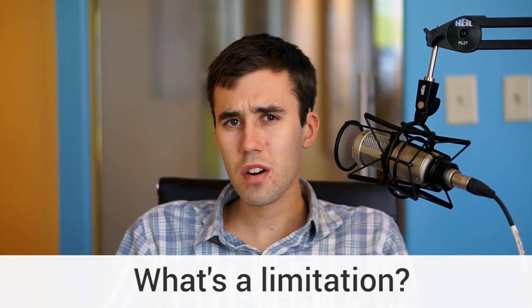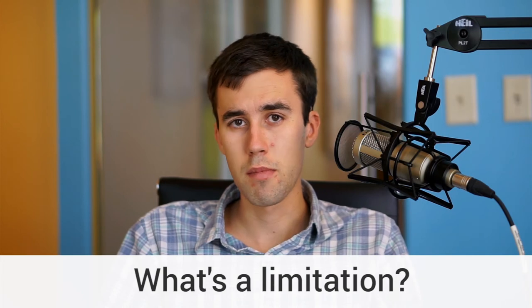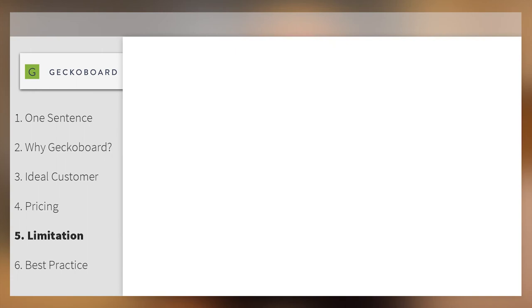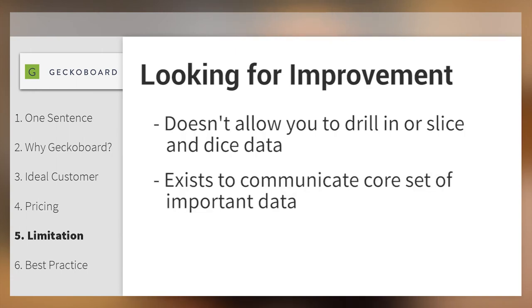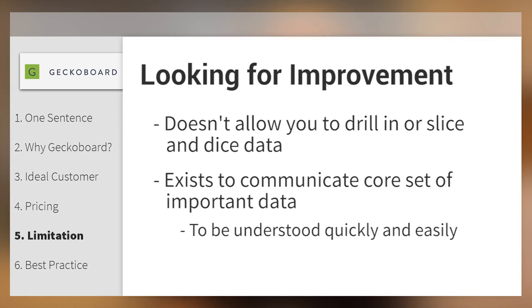What's the current limitation for GekkoBoard — is there something the competition is doing better right now? GekkoBoard is not an analysis or BI tool, and I think that's how some people come to it when starting a trial. It doesn't allow you to drill in or slice and dice data. It exists purely for the purpose of communicating a core set of important data to be understood quickly and easily, and that's not a feature set we're looking to build out.